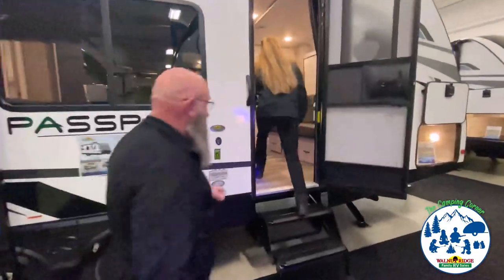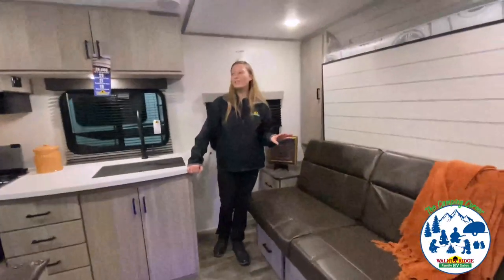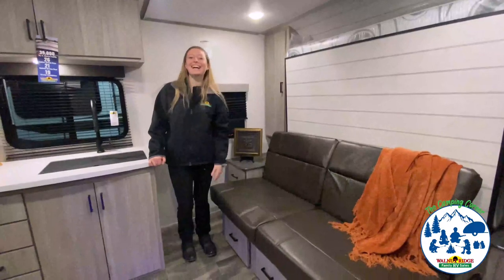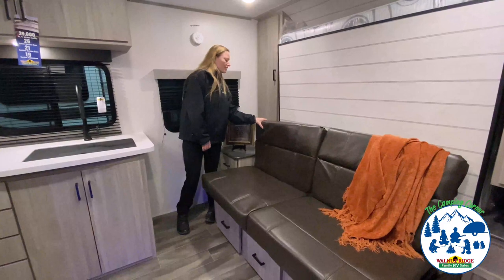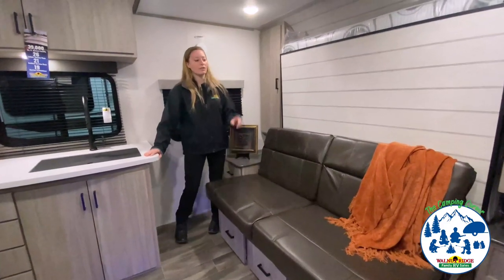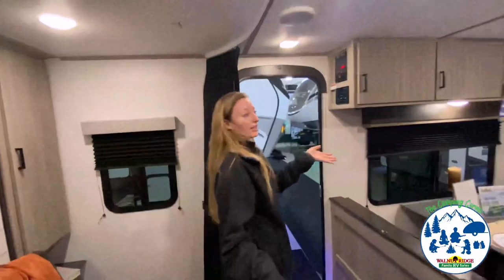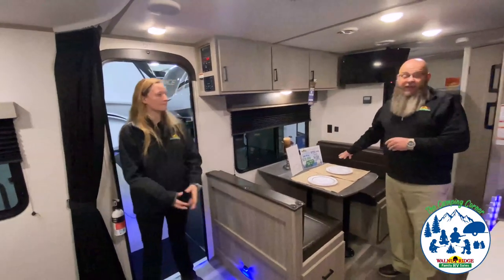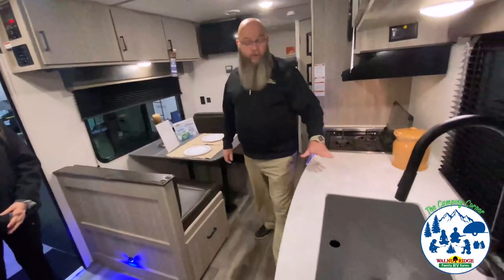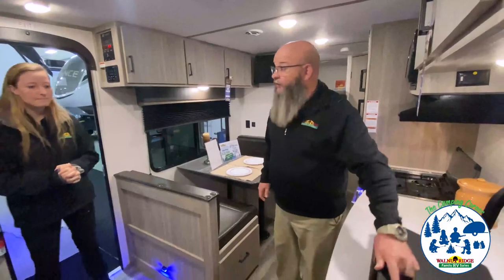Inside we have another Murphy bed — business in the front, mullet in the back. A queen size mattress — this one jack-knifes down, you just pull it down. You have end tables on both sides, closet lockers on both sides. What's different about this one: you actually have a curtain for privacy — it's kind of a blackout curtain. You've got a dinette here, decent countertop space, and with the sink cover it gives you a nice area. You've got a single lever faucet with a sprayer and a big farm style stainless steel sink.